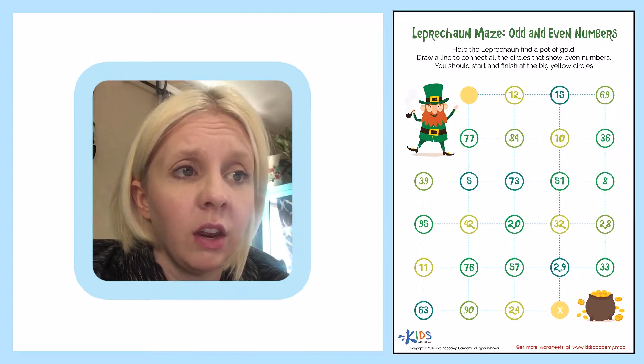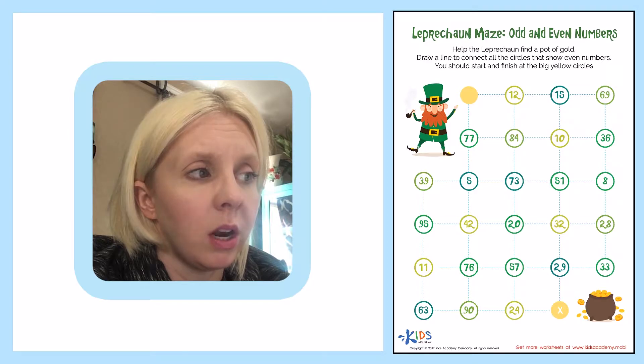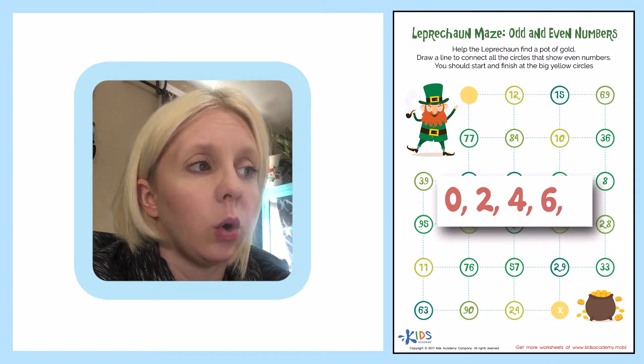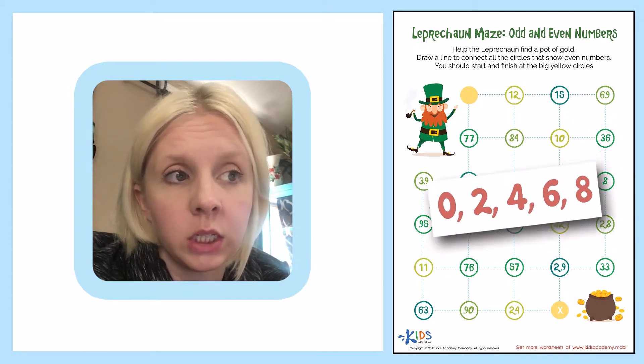Now we're looking specifically for even numbers, and even numbers are numbers that either end in zero, two, four, six, or eight. That would be the number on the right, or in the ones place.